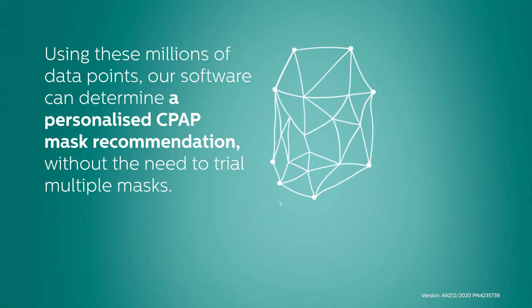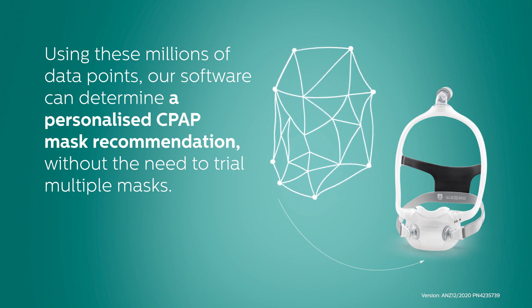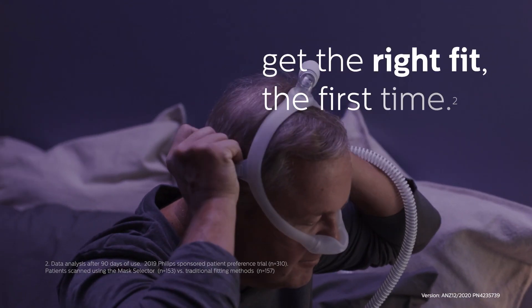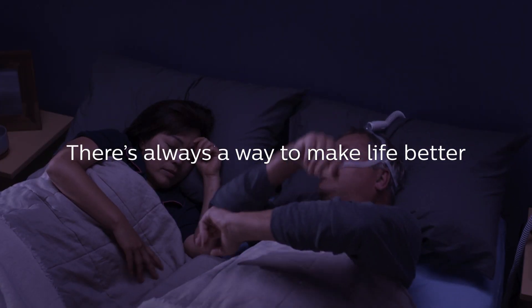Using these millions of data points, our software can determine a personalised CPAP mask recommendation, without the need to trial multiple masks. With Philips Respironics Mask Selector 3D, get the right fit the first time. There's always a way to make life better.